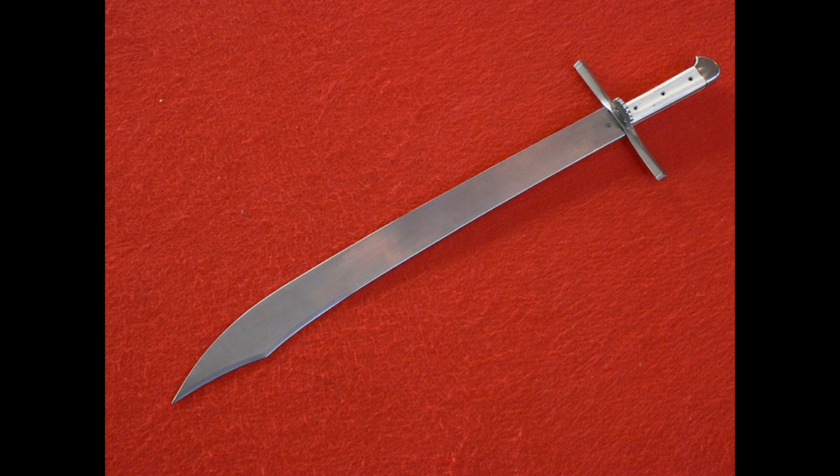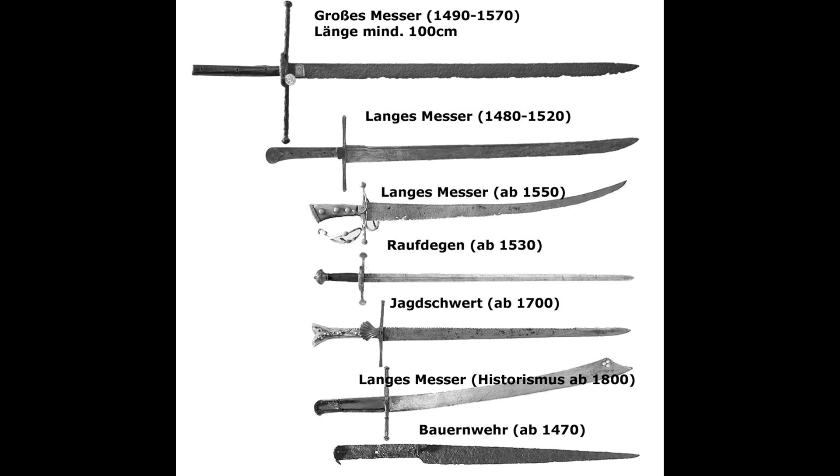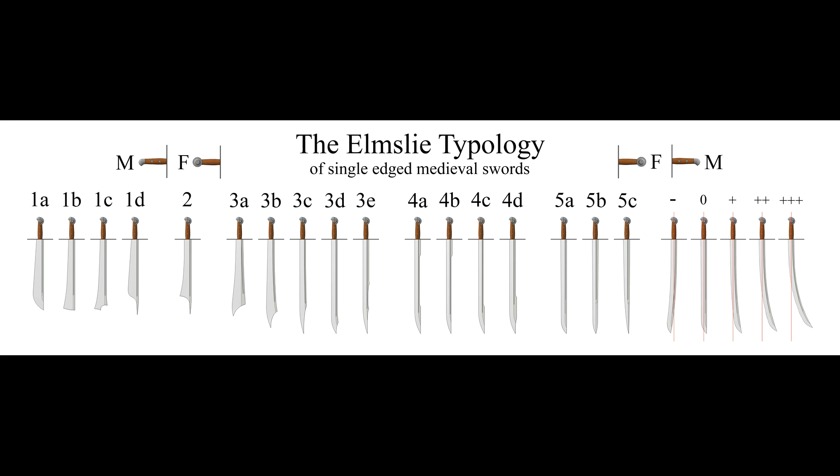The Messer was a popular single-edged sword used throughout the medieval and renaissance periods by commoners and nobles alike. This sword was one of the most deadly cutting weapons of Central and Eastern Europe. The blade of the Messer has many distinct shapes. A Messer can look strikingly sleek and straight, like a long sword or a short sword,